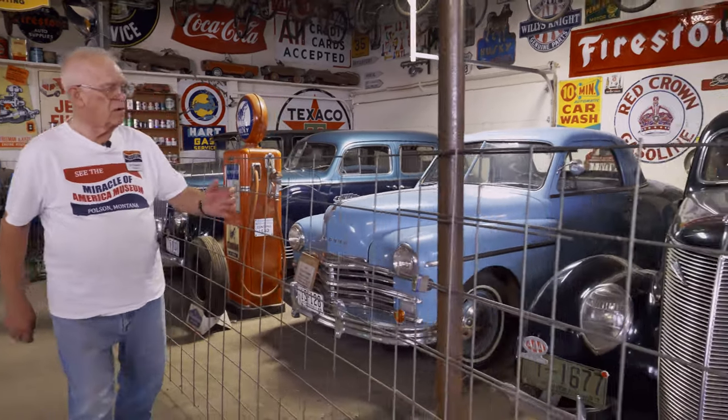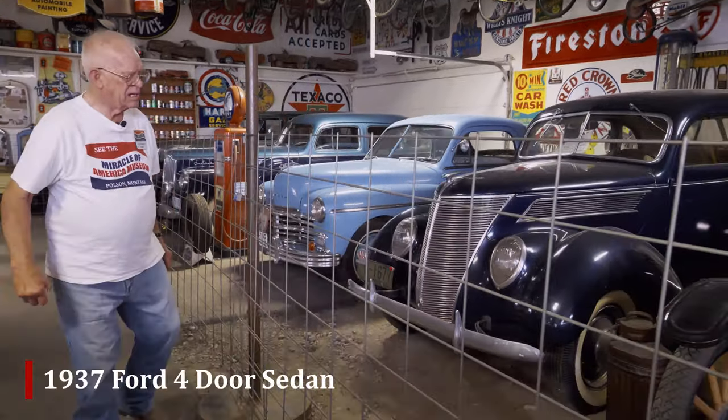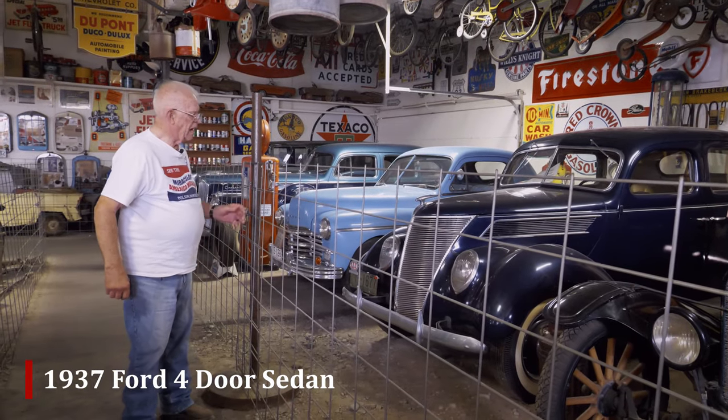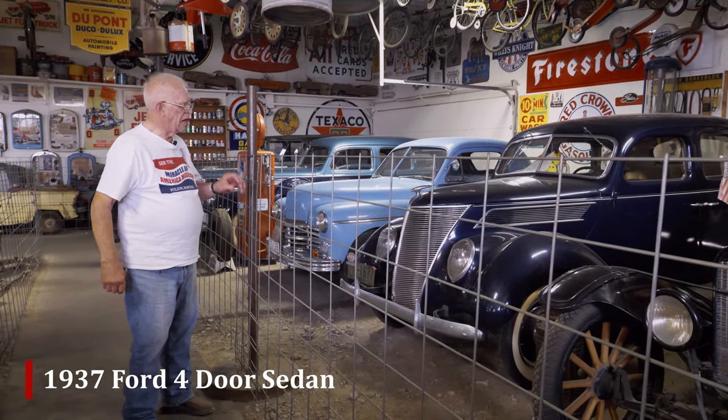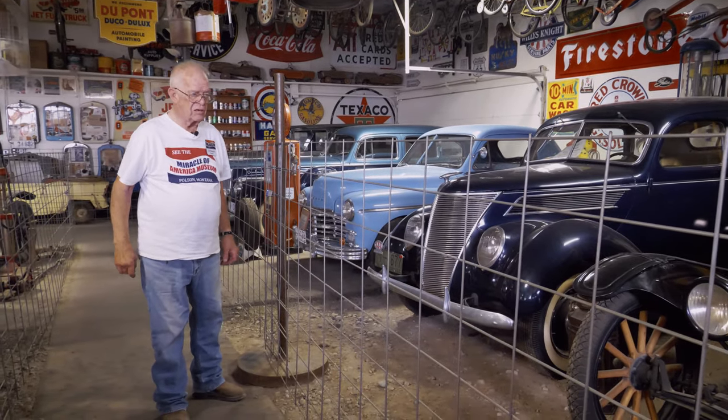The '37 Ford four-door sedan was sold locally — we're basically the third owner, although the second owner didn't use it much. We did have to repaint this and put some new glass in it, but otherwise it still has the mechanical brakes and is still original.